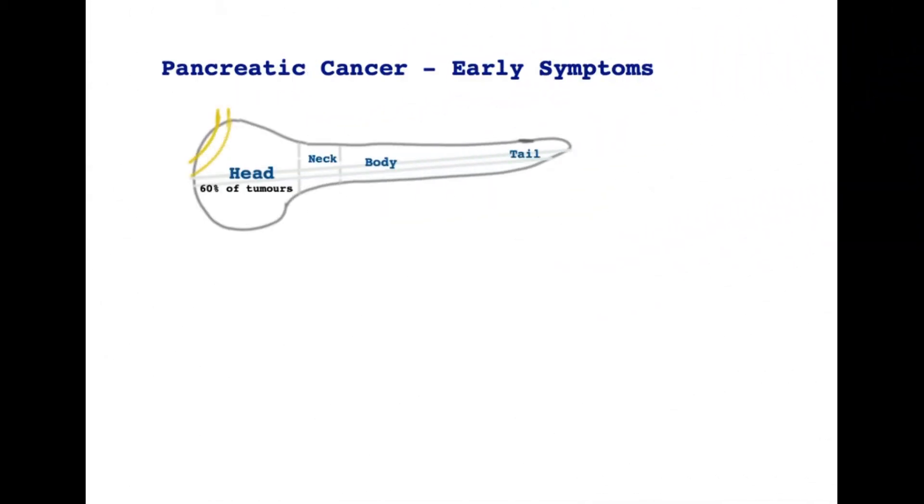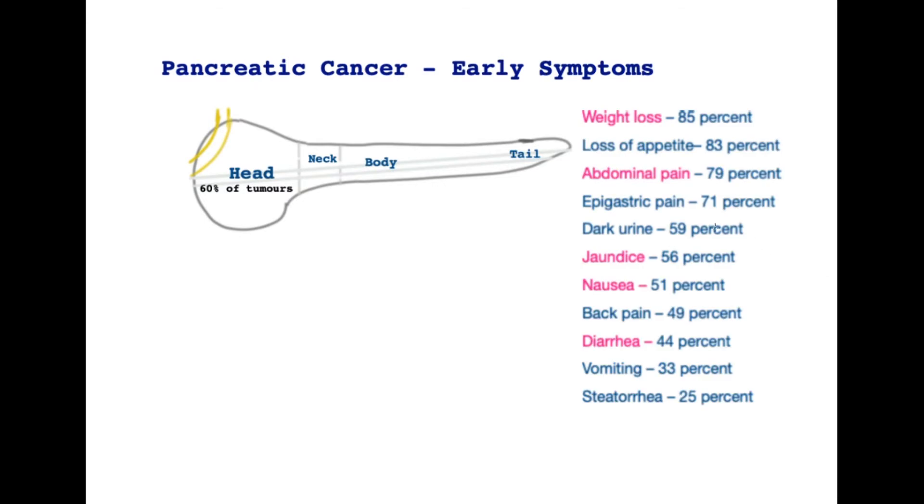Let's now look at the symptoms — the all-important symptoms that I want to take some time to pass on to the viewer. These include weight loss, loss of appetite, abdominal pain, epigastric pain (that is pain in the pit of the stomach), passing dark urine and jaundice, nausea, back pain, loose stools, vomiting, and steatorrhea — a special kind of diarrhea associated with pancreatic disease that I will explain more. Here are the percentages associated with each of these symptoms, and they may occur in any combination.